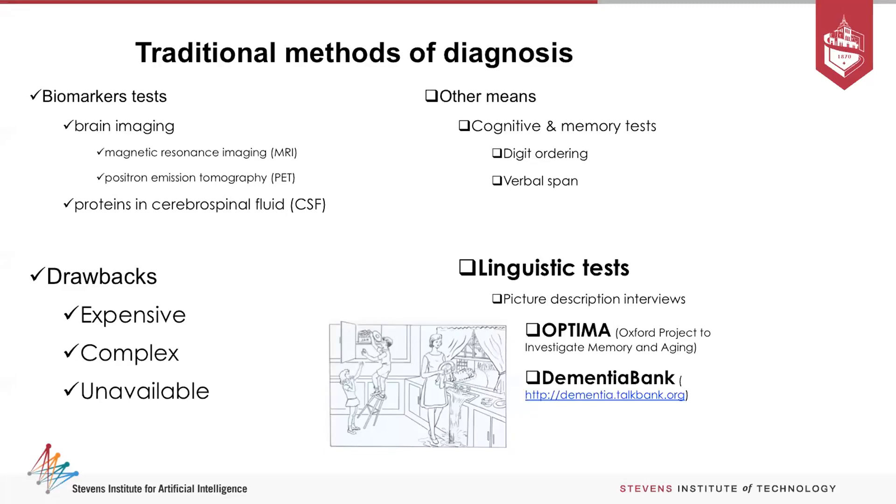Other currently used methods that are less invasive are cognitive and memory tests. They take the form of digital ordering — you give a patient a bunch of numbers and ask them to order by increasing value, or verbal questions. Usually this is done in the primary care physician's practice, and it tends to be not very accurate in determining Alzheimer's.